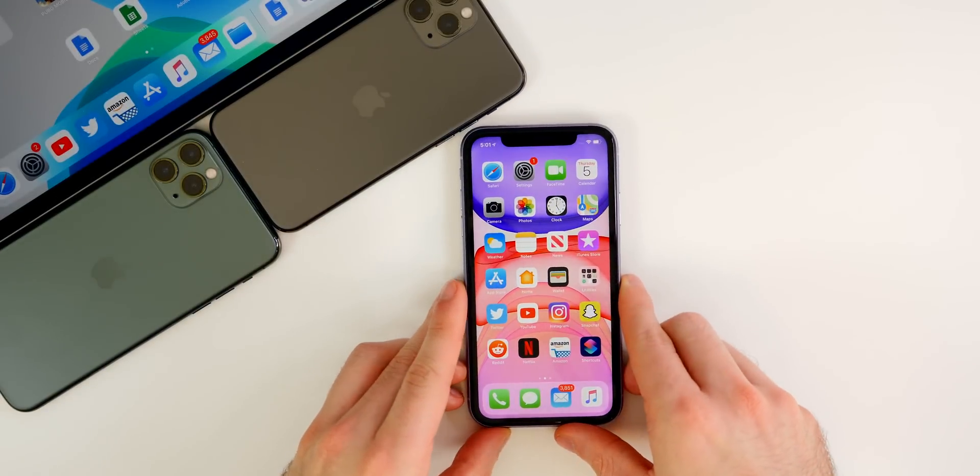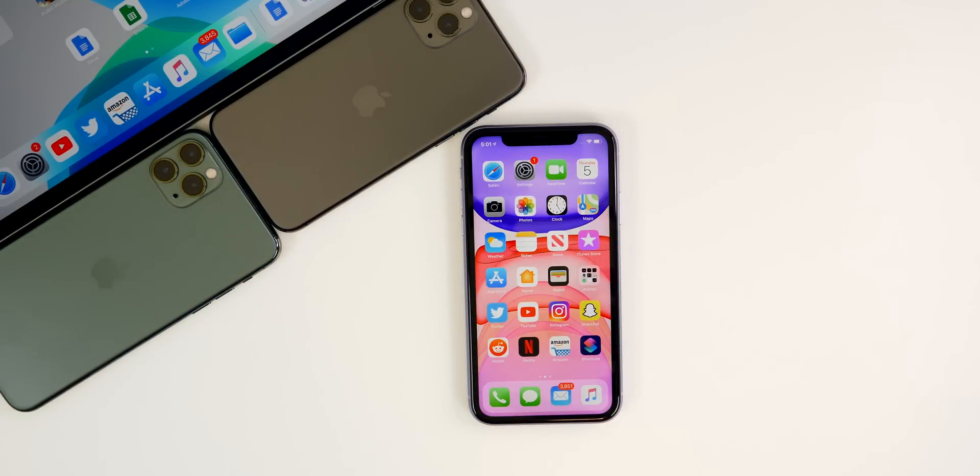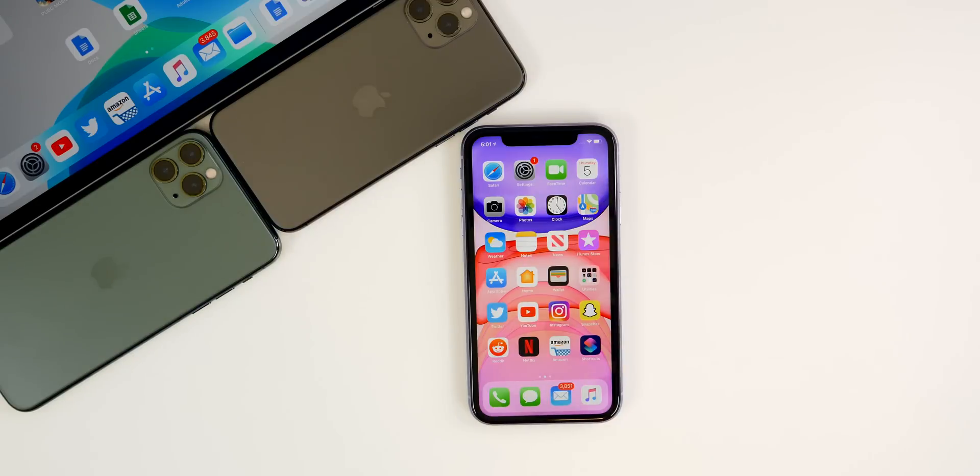That's pretty much it for iOS 13.3 beta four — not too much going on, just some final refinements before the public release of iOS 13.3, which should be out very soon. If you enjoyed this video, please give it a thumbs up and subscribe so you don't miss when the final update comes out or if we get surprised with a fifth beta, which I highly doubt given the back-to-back 'a' build numbers. Thanks for watching, and I'll see you soon.